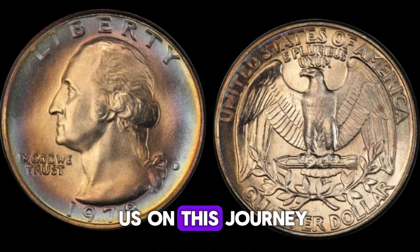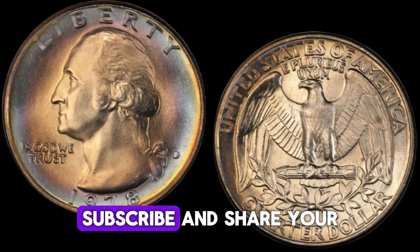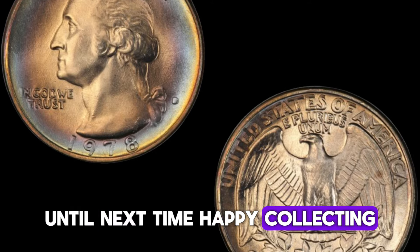Thank you for joining us on this journey through time and currency. Don't forget to like, subscribe, and share your thoughts in the comments below. Until next time, happy collecting!